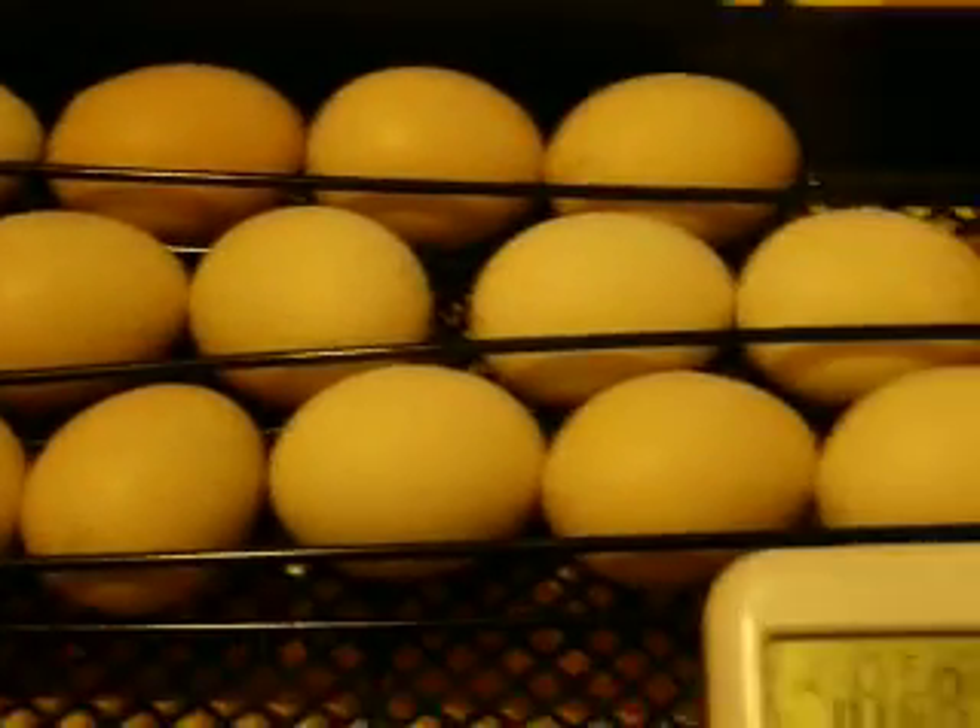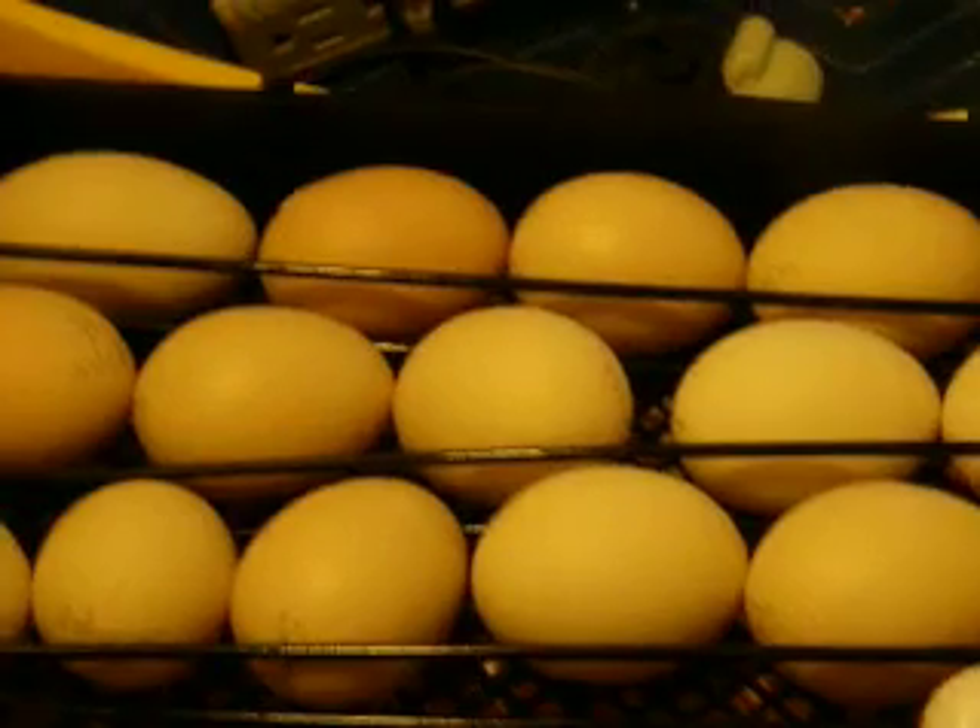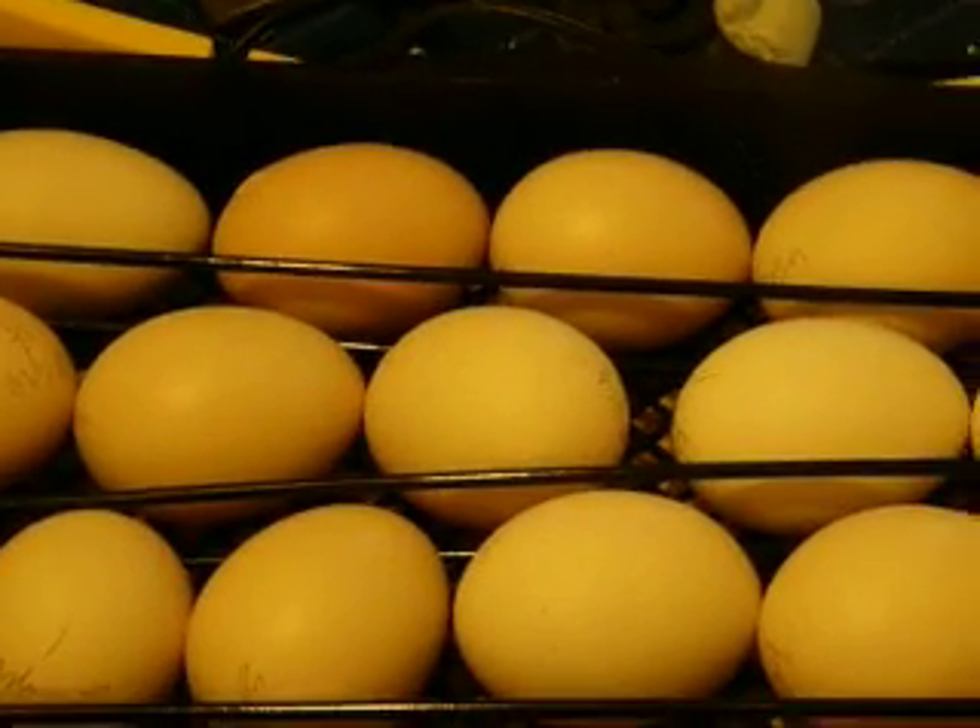We candled the eggs yesterday, and it looks like we've got about six contenders in here. One we put under one of our hens. What we hope to do is when the hen hatches, we put anything we get out of here under her at night, and she won't know the difference and won't care.